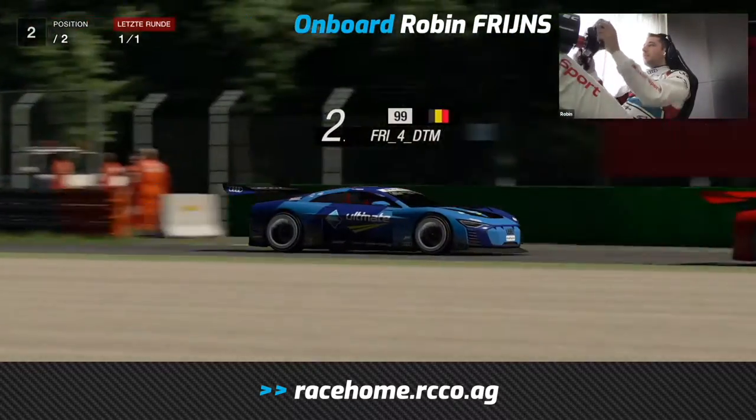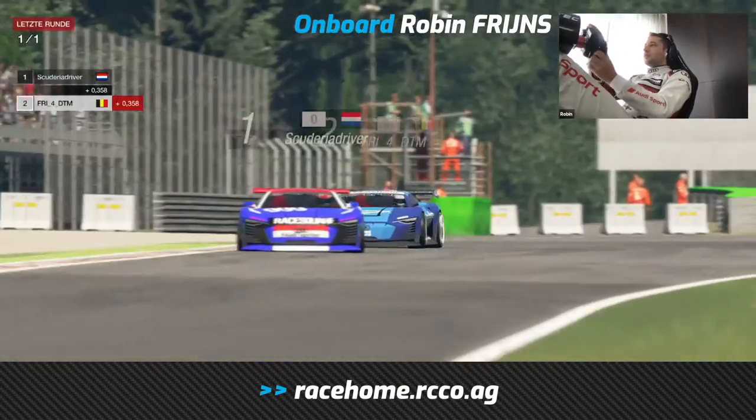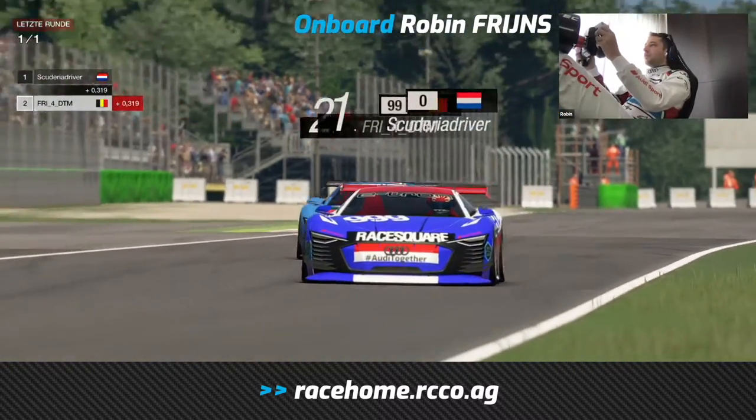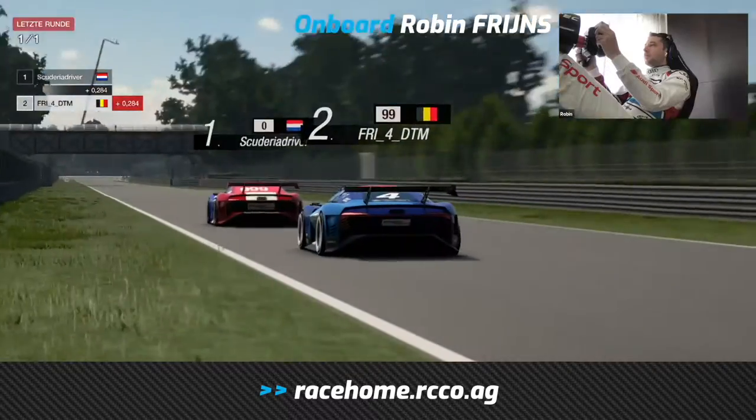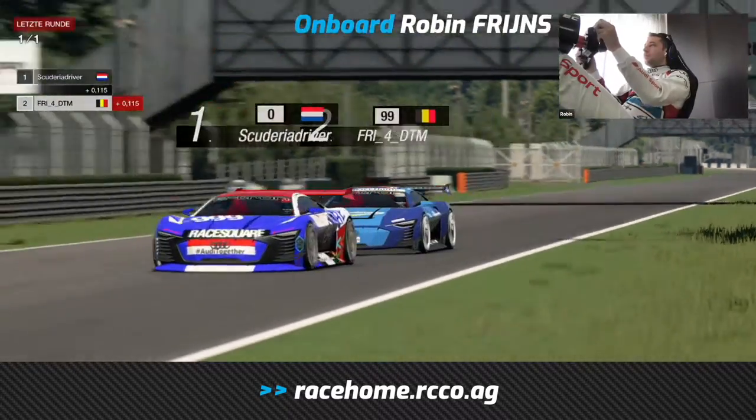Before one last straight ahead of the Parabolica. So Robin Freins now — which way will he go? Inside, outside? Well, he chooses the outside.